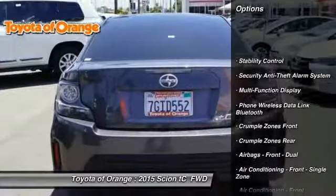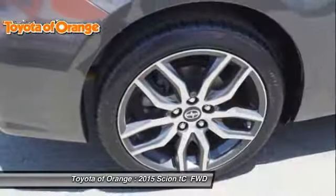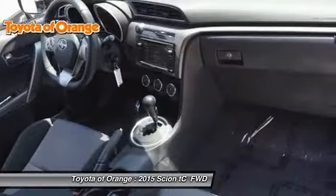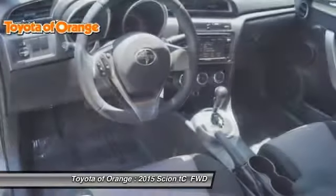Traction control, stability control, power steering, cruise control, power brakes, trip odometer, power door locks, trip computer, daytime running lights, electronic brake force distribution.